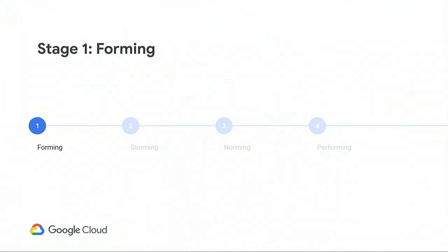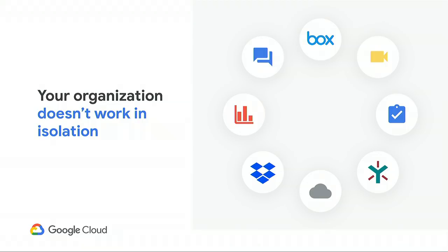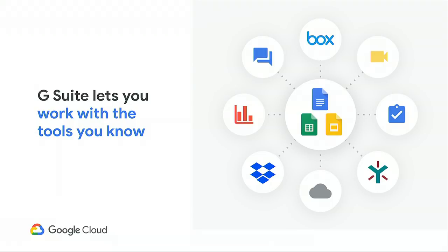Let's start at the beginning — team creation, or as Tuckman christened it, forming. This is where the team comes together, bringing their existing knowledge and experience to the table. At Google, we understand that this knowledge and experience may not lay exclusively within the walls of G Suite. Success for the team could mean using products outside of G Suite, and coordinating with external partners, customers, and vendors who simply don't run on G Suite. For this reason, G Suite is designed to meet teams where they work, and to let team members leverage the tools that they know.